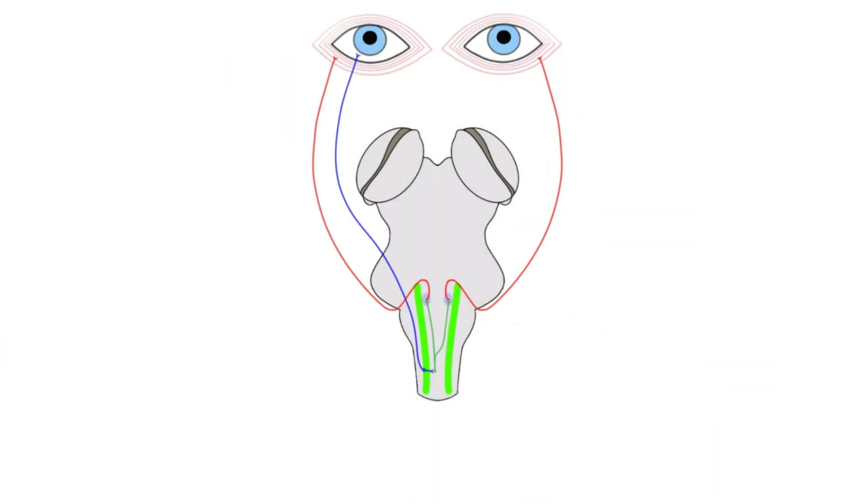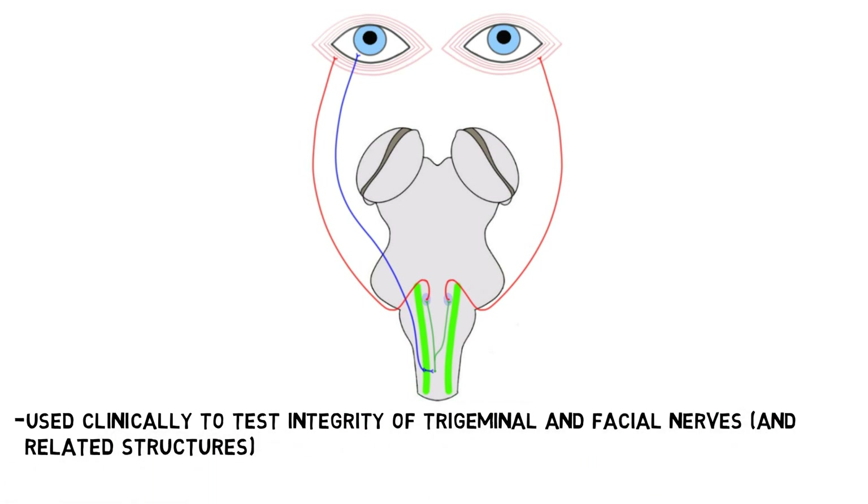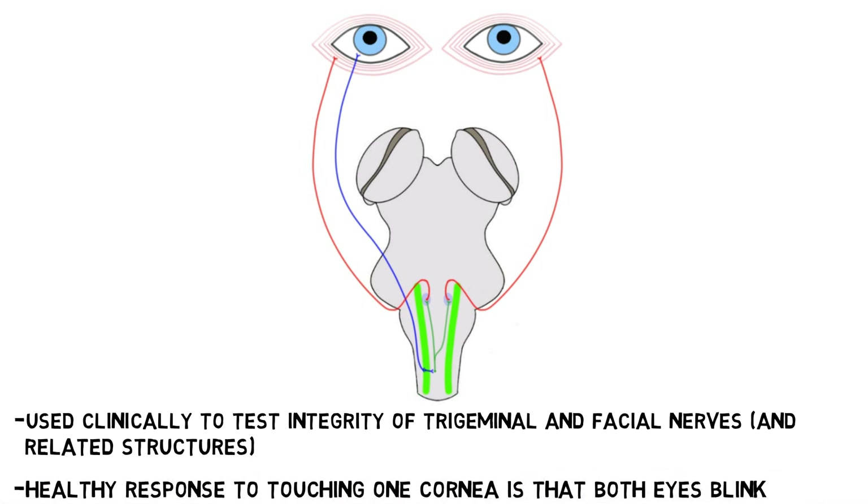The corneal reflex is used clinically to test the integrity of the trigeminal and facial nerves and related structures, typically by touching the cornea with a piece of cotton. The healthy response to touching one cornea would be that both eyes would blink, but damage to the trigeminal or facial nerves or other related structures may cause a deficit in the reflex.